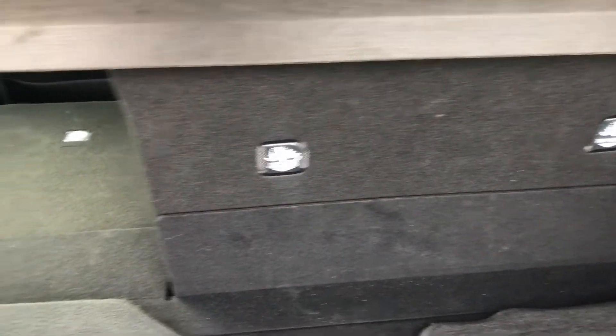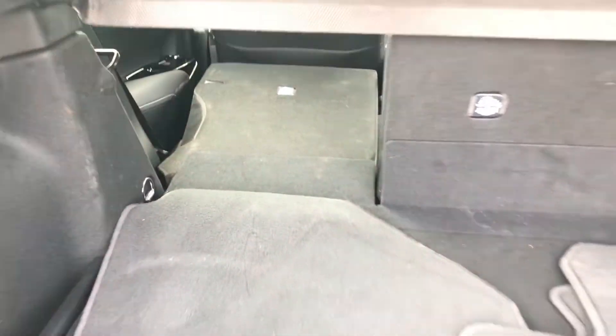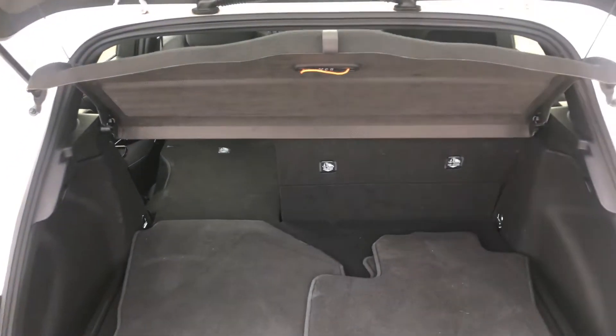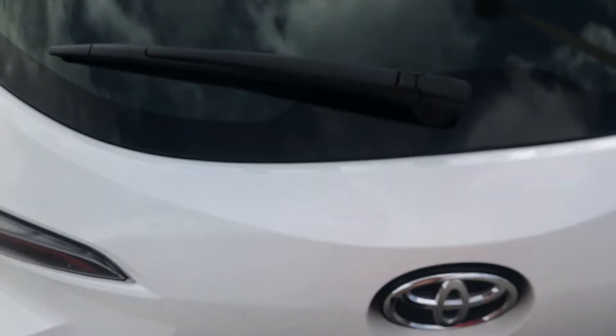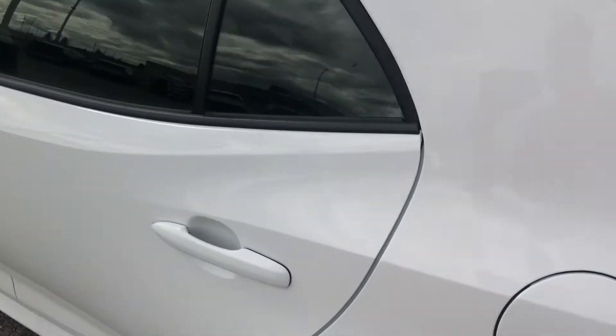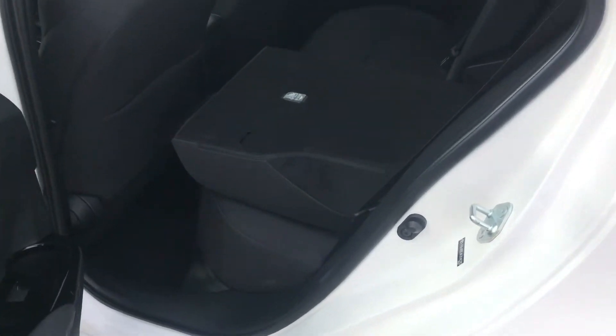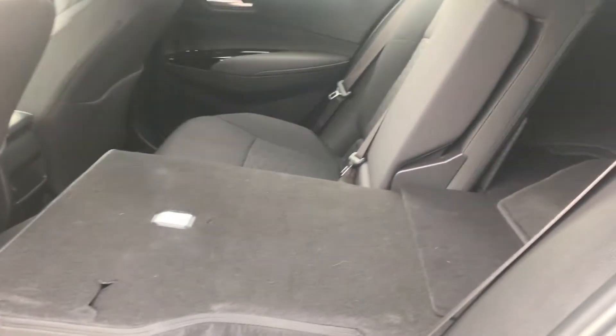You have tie-downs to help secure cargo, child seat anchors — triple child seat anchors, three of them. This tonneau cover is removable if you want more space. One of the nice things about the hatchback is that when you fold down the seats, you get an incredible amount of space in there.